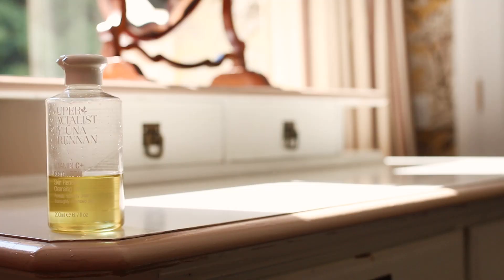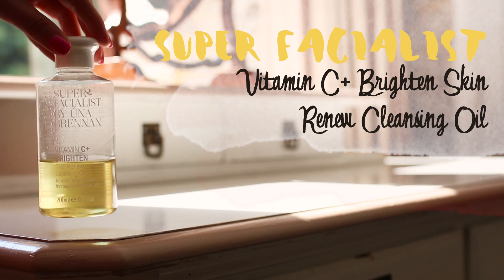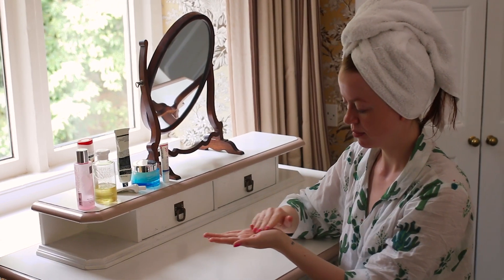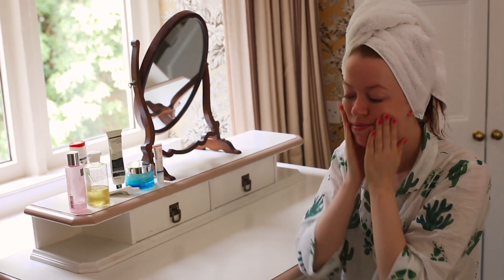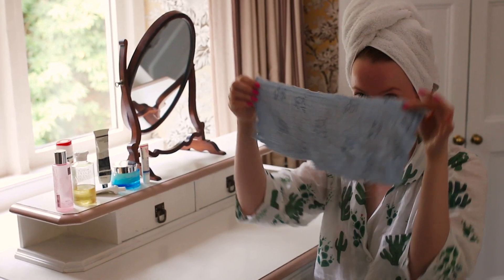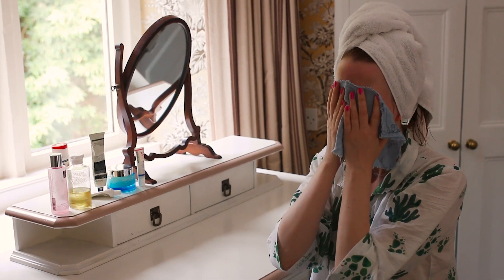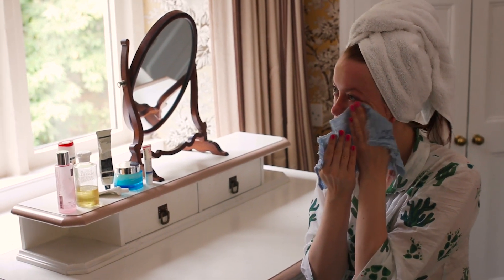Das absolute Herzstück meiner Reinigungsroutine ist dieses Gesichtsreinigungsöl, das ich euch auch gerade erst kürzlich vorgestellt habe. Ich nehme das immer mit einem kleinen Tuch runter. Erst gebe ich das Ganze in die Hände auf das – Achtung – trockene Gesicht, ganz wichtig. Dann gebe ich meiner Haut eine richtig kleine Wellness-Massage. Das Tuch halte ich unter sehr, sehr warmes Wasser, wring es aus und lege es aufs Gesicht, lasse es einwirken. Dadurch öffnen sich die Poren, und dann nehme ich das alles komplett ab.